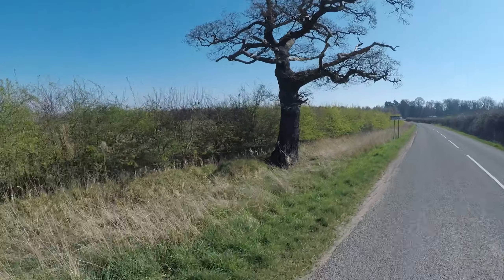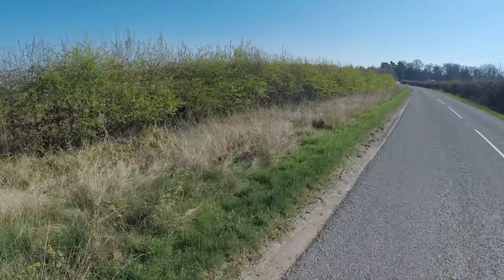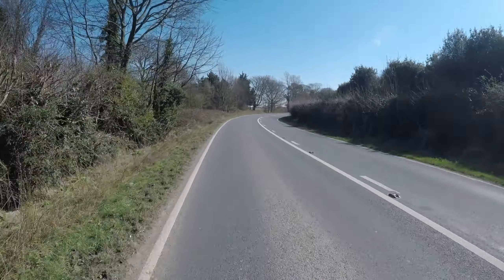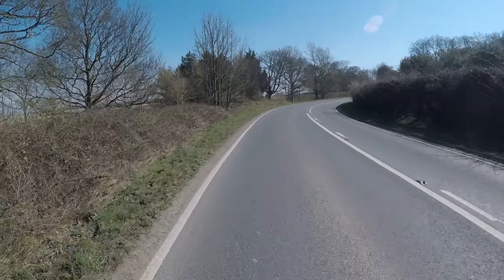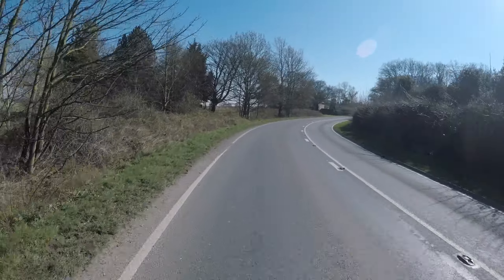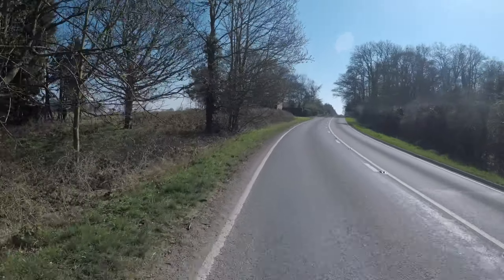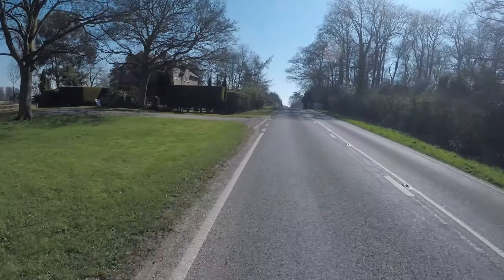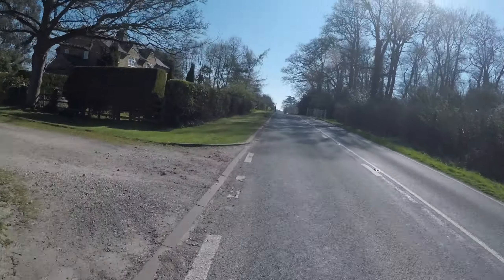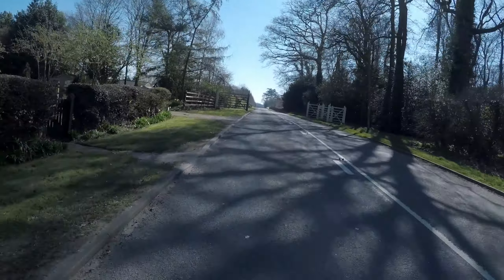Heading through the edge of the Brocklesby Estate now. There's a gate-to-gate segment coming up which I'm not interested in setting a time on today — it's just a bit of a pootle around at really low speeds. Not racing. It's been a relatively short ride; just making the most of it, no rush to get home, just taking it easy and enjoying it as long as I can.